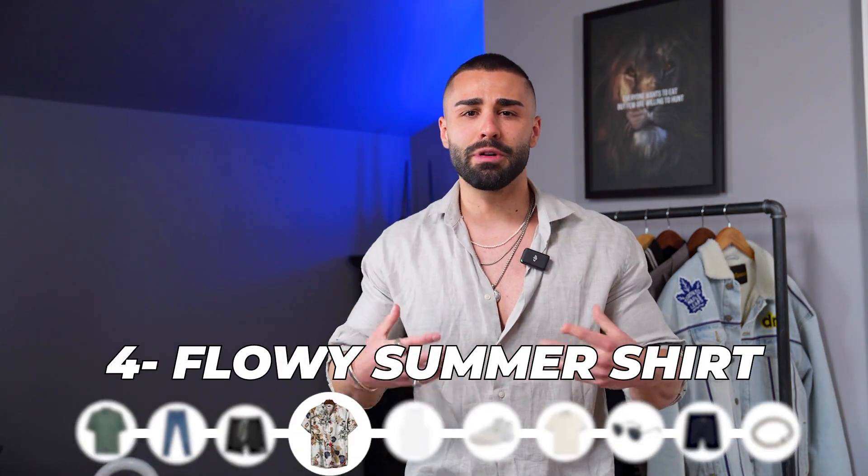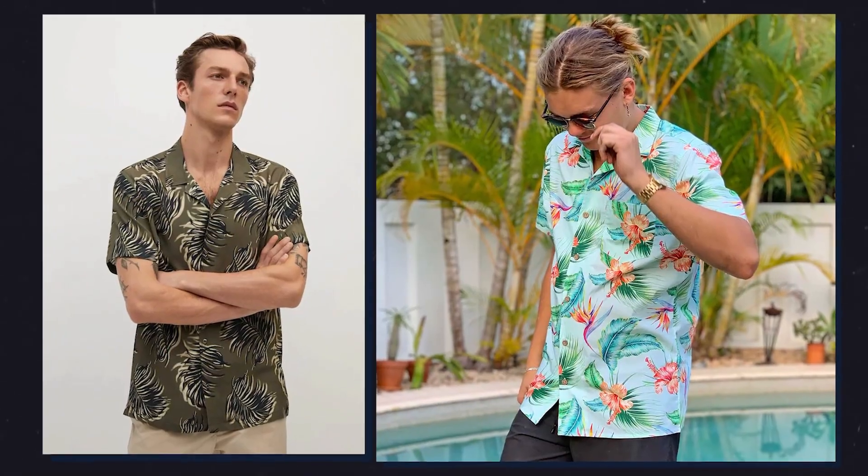Up next is the flowy summer shirt. You're going to hear me saying 'flowy' a lot when I talk about summer essentials — you want to be nice and relaxed. This is a really dope style to wear with your tank top. You can tuck the tank top in and let this flowy shirt do its thing — let it hang out. You can either button up halfway or leave it open completely. This is where you can play with different patterns and textures in your outfit.